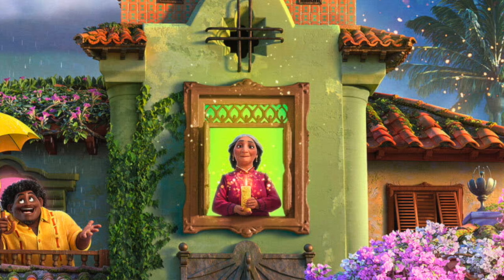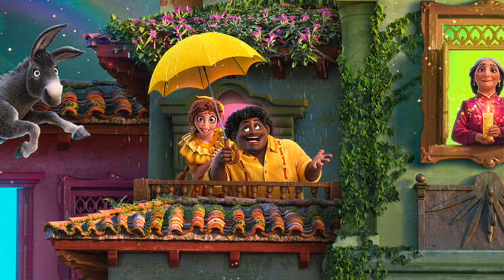Up at the top of the house is the grandmother. She seems very wise and her position in the house indicates that she is the head of the family. Additionally, there are five members of Mirabelle's extended family. Up here are Mirabelle's aunt and uncle, both in bright yellow outfits. The aunt has power over the weather, as indicated by the umbrella protecting them from the rain. Again, the uncle may not have any powers, having married into the family.